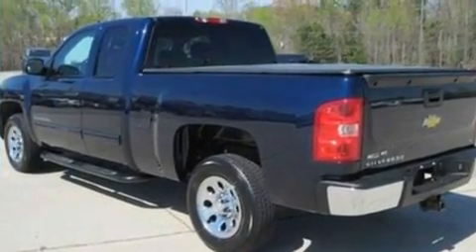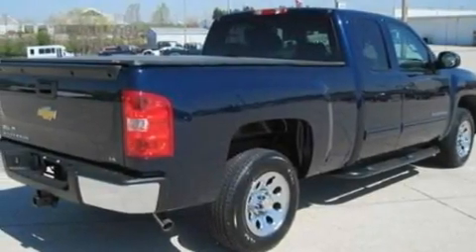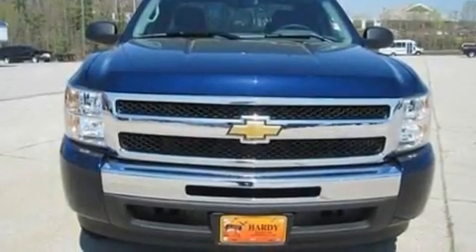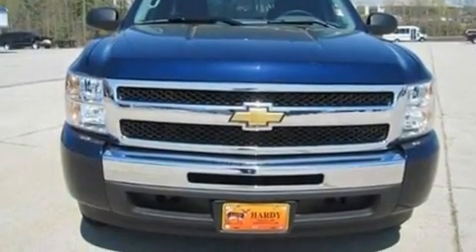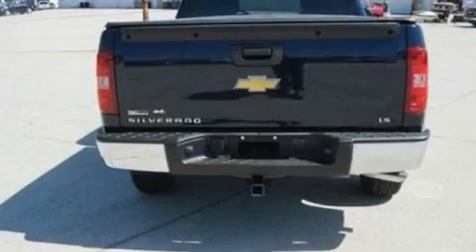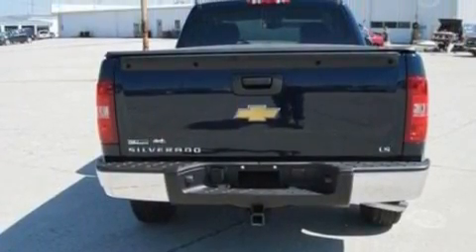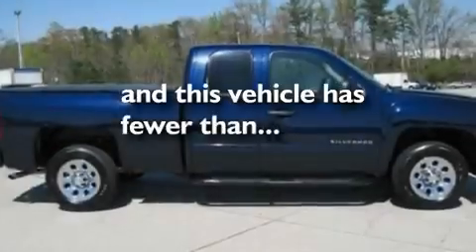Its top features include cruise control, full-power accessories, front and rear reading lights, a 6-speaker audio system, a double wishbone independent front suspension, a heavy-duty suspension, 17-inch wheels, a low-tire pressure indicator, and XM satellite radio. And this vehicle has fewer than 7,000 miles on the odometer.